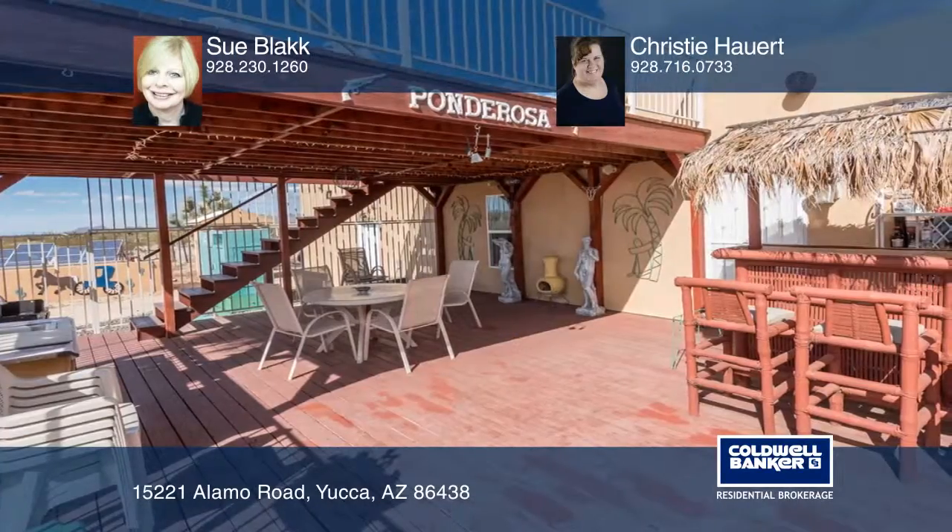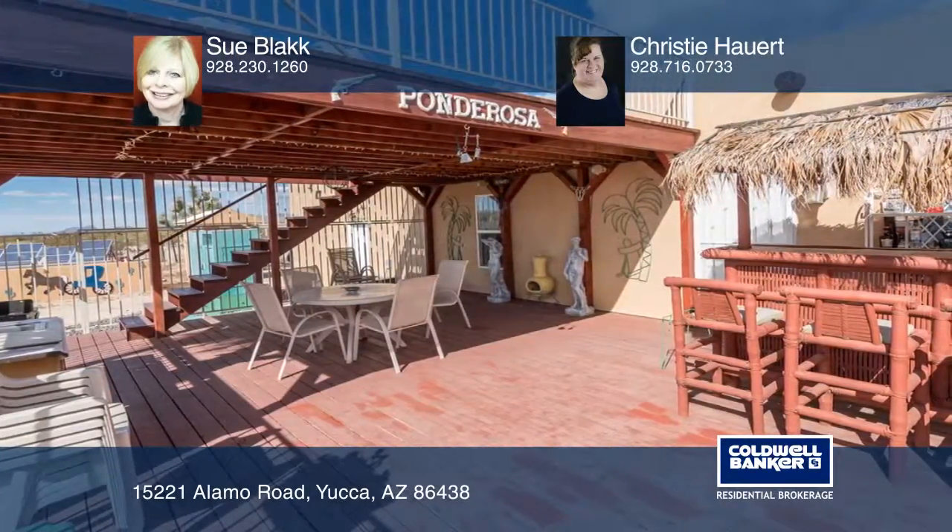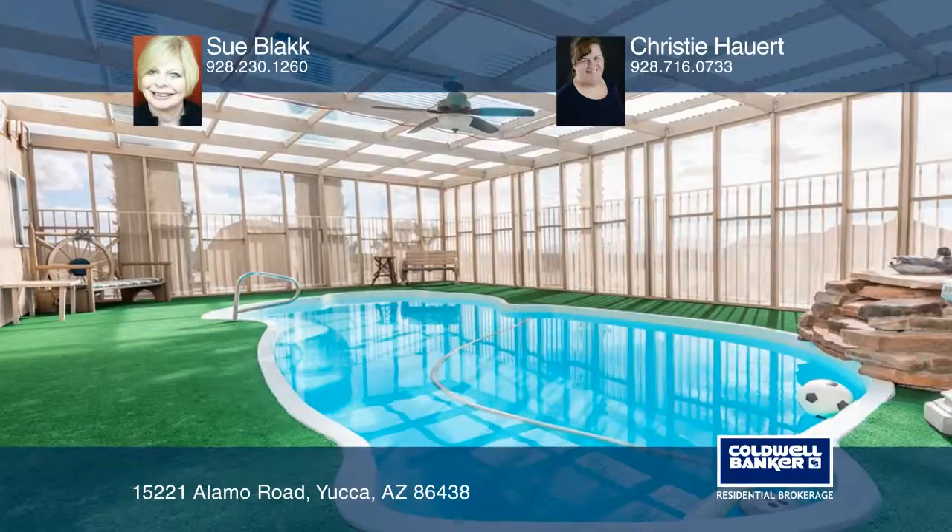The kitchen features gorgeous cabinets, an island, and a walk-in pantry. The living and dining room offers a see-through fireplace.